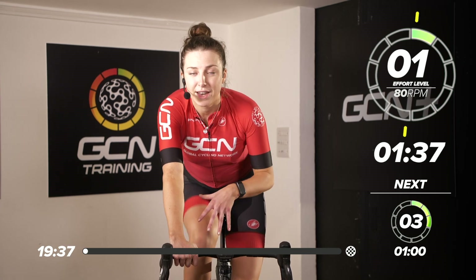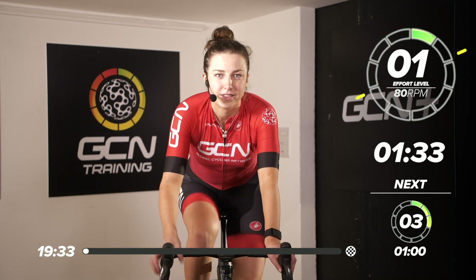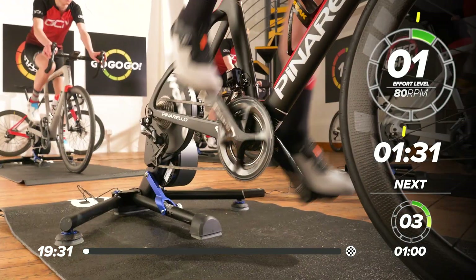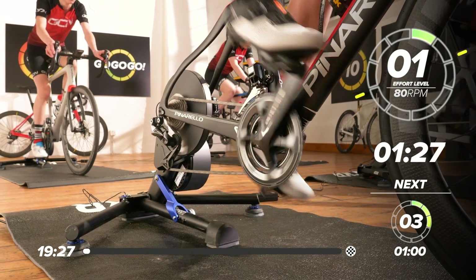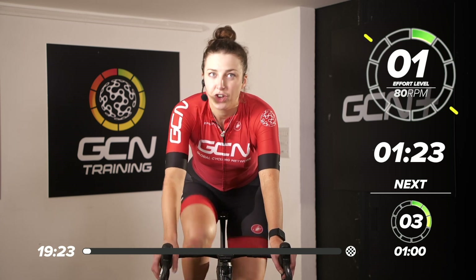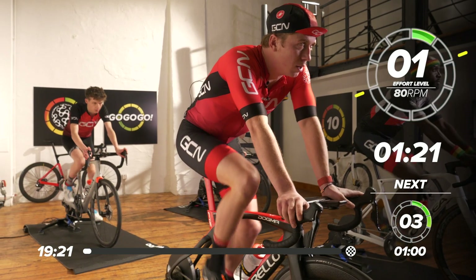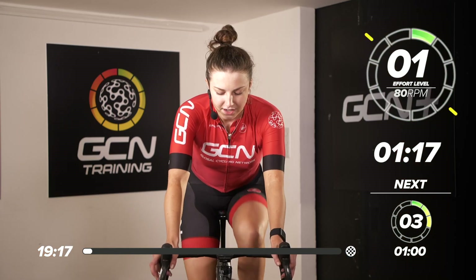We just want to jump on our bikes and start spinning our legs. Make sure you've got a fan, a towel and some water because it's going to get pretty sweaty. We're just going to do a two-minute warm-up, spinning our legs nice and easy to around 80 RPM at a perceived exertion of one — one being really easy and 10 being pretty hard. So nice and easy.